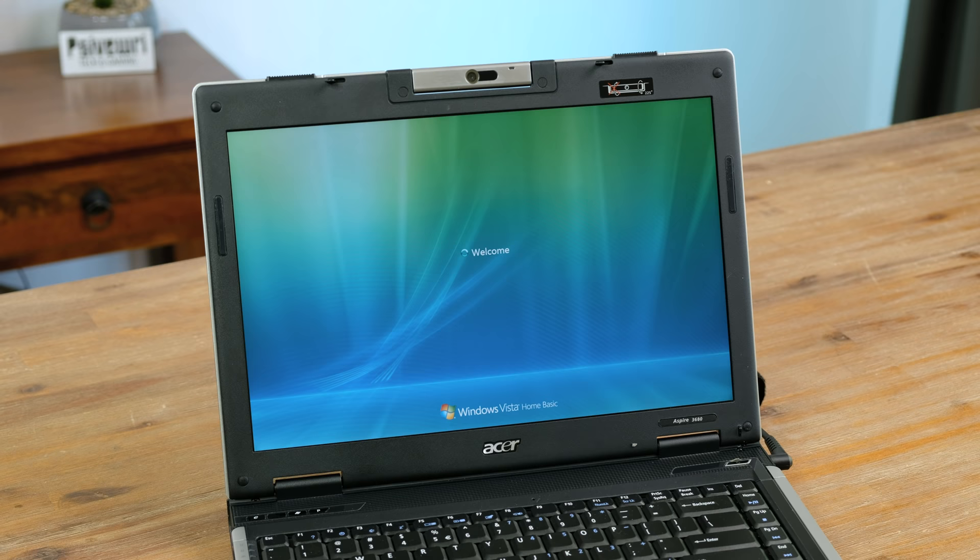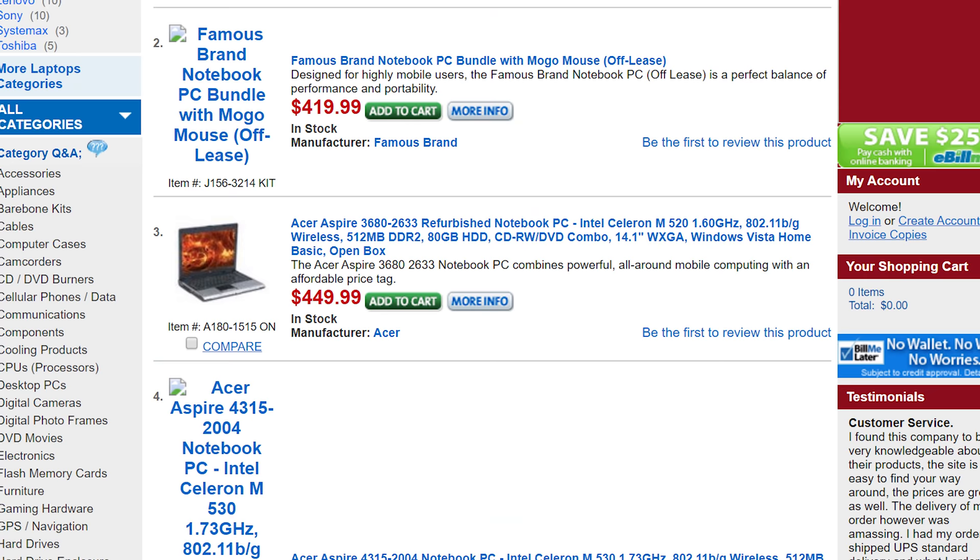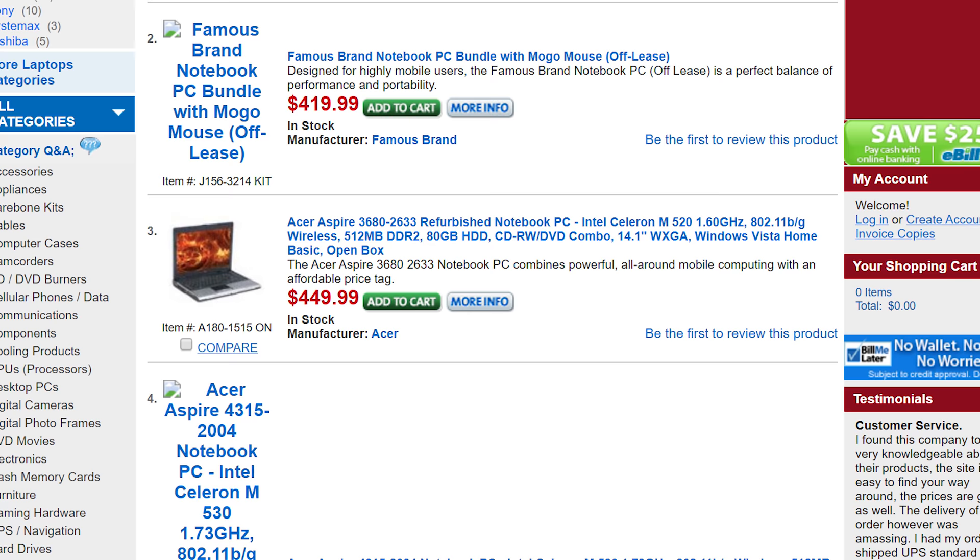It also has the maximum of 2 gigabytes of RAM and a 1.6 gigahertz single core processor. From the limited information I could find about this laptop online, it appears it would have cost around 600 Australian dollars back in 2007. A YouTuber I've been watching for many years reached out to me wanting to tell me about his experience with the Acer Aspire 3680, so let's take a look.